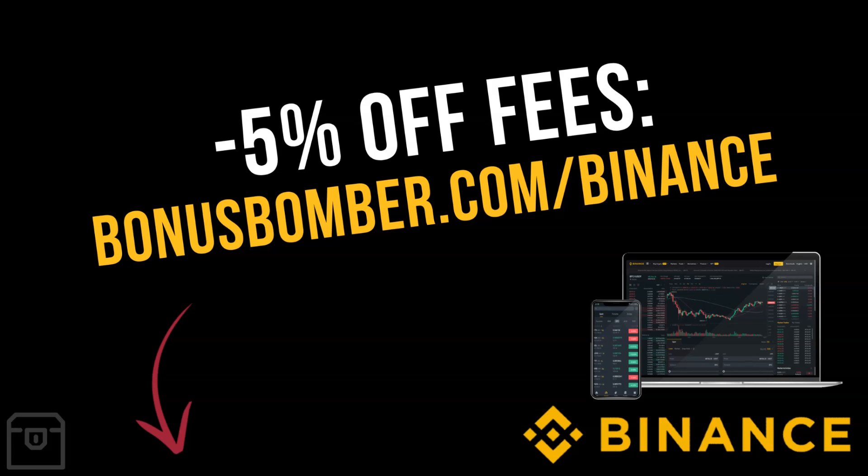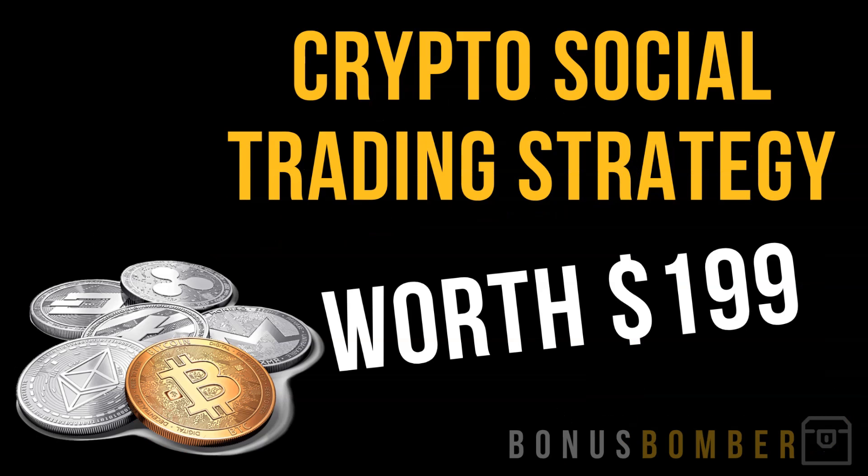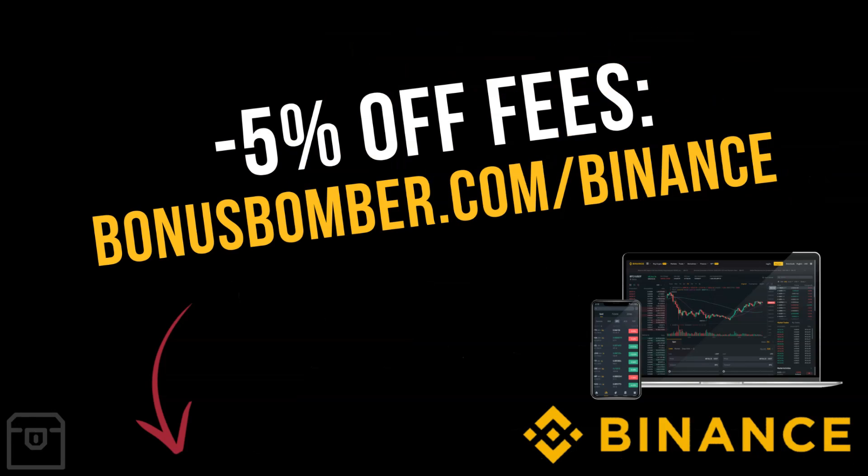You'll also get five percent off fees for life when you sign up via bonusbomber.com/binance. You'll receive my crypto social trading strategy — a $199 video course where I show you exactly how I let professional full-time crypto traders trade my portfolio by copying their signals, without sending my coins anywhere. They multiply my Bitcoin, Ethereum, and altcoins. Register now at bonusbomber.com/binance, get your five percent off fees for life, and start investing.